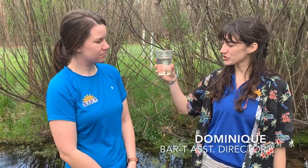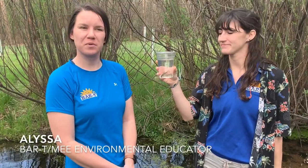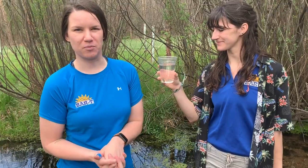We've been doing Trout in the Classroom for a few years now. Why do we do that? Trout in the Classroom is designed to help connect students to the watershed that they live in — people do this all across the country. We specifically raise rainbow trout to increase fly fishing opportunities for everybody that likes to do that.